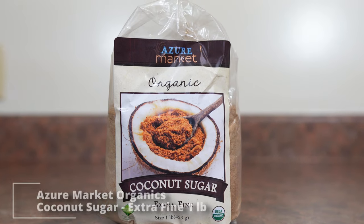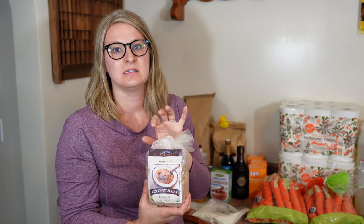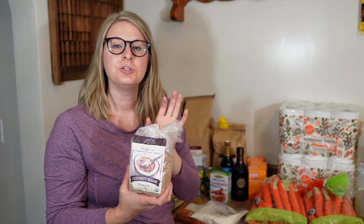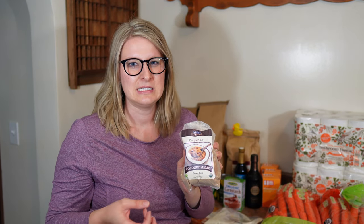I also got a one pound bag of coconut sugar — we go through this a lot, it's the main sugar we use in our house. We do use white cane sugar here and there, but especially when baking for our toddler and baby I always use coconut sugar. It's kind of in between white cane sugar and brown sugar, and it's a good low glycemic option — it won't spike your blood sugar the same way regular white sugar does, and it has a really good unique taste.